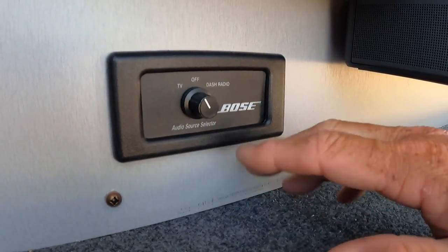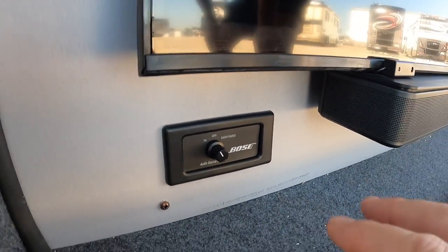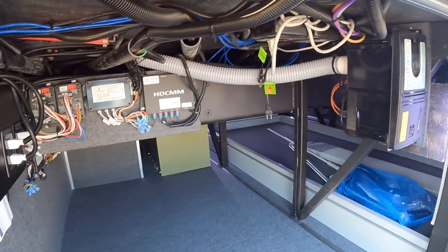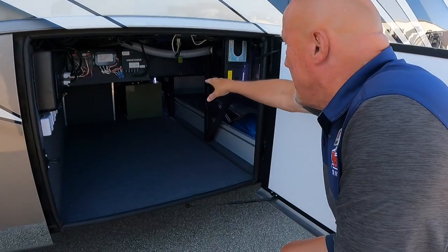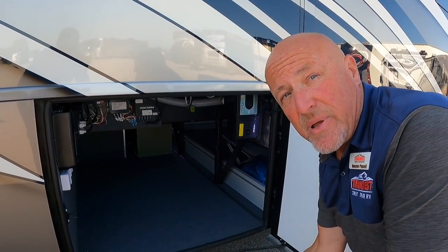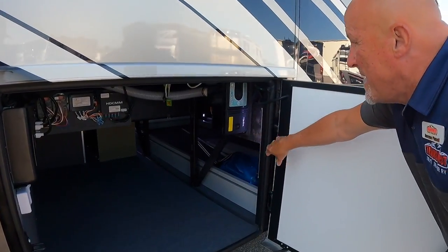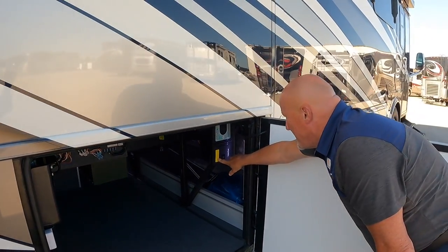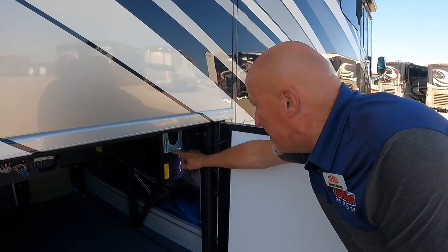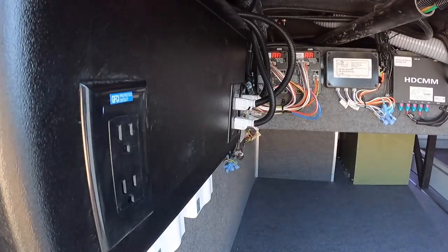There's an option for a slide tray in one bay for additional storage of taller items. The coach has a central vacuum system with a clean-out port and an exterior port so you can vacuum the bays from outside. There's also an additional electrical outlet for a plug-in grill or other appliances.